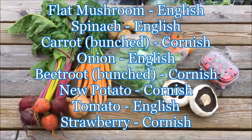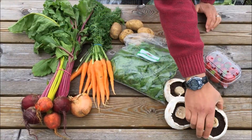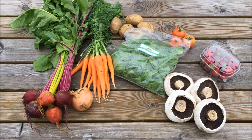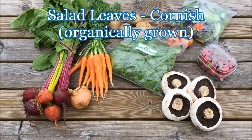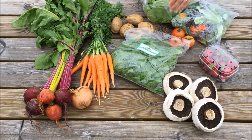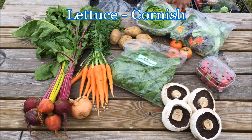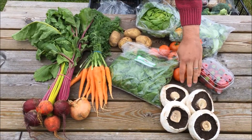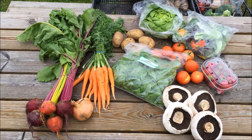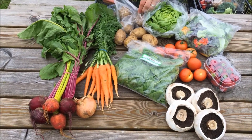The fifteen pound box will have some more English flat mushrooms, some Cornish organically grown salad leaves, Cornish lettuce, some more tomatoes and some more of the Cornish new potatoes.